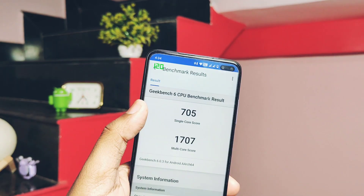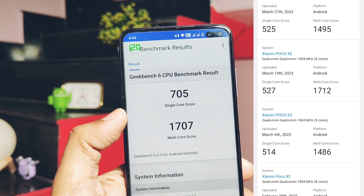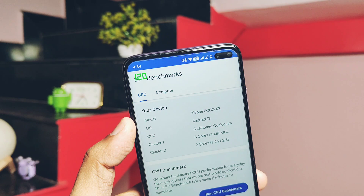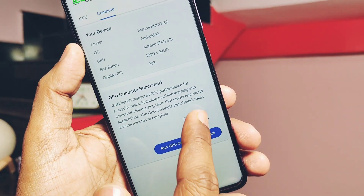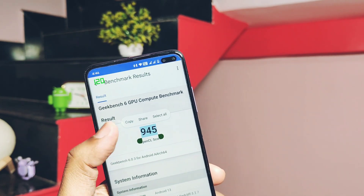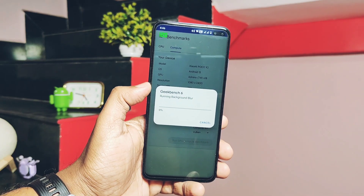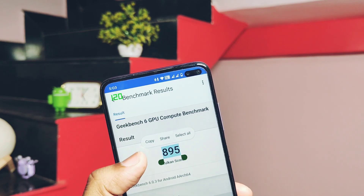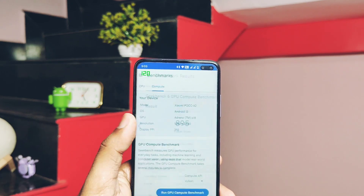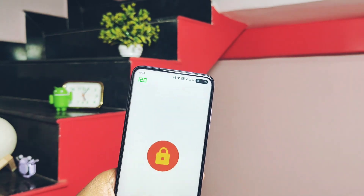Now let's run the GeekBench 6 test. Here I got a score of 705 and 1707 for single and multi-core respectively. I have the stock MIUI ROM results to compare — as you can see on screen they were lower than this custom ROM. So I can definitely say this ROM is utilizing the full CPU capabilities. For GPU performance, I tested on OpenGL and Vulkan graphics APIs and got scores of 945 and 895 respectively. Final conclusion: the custom ROM is definitely improving device performance compared to stock ROMs.